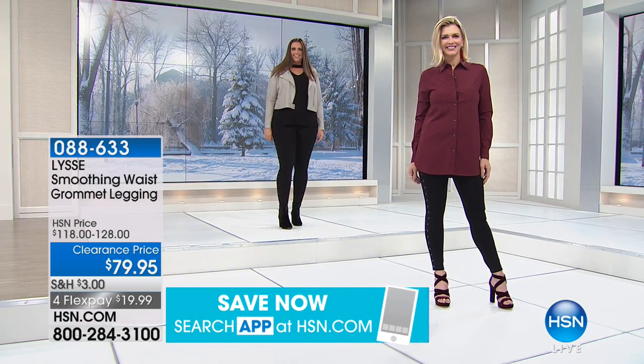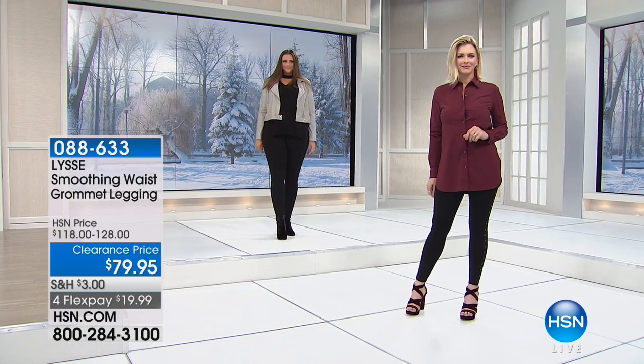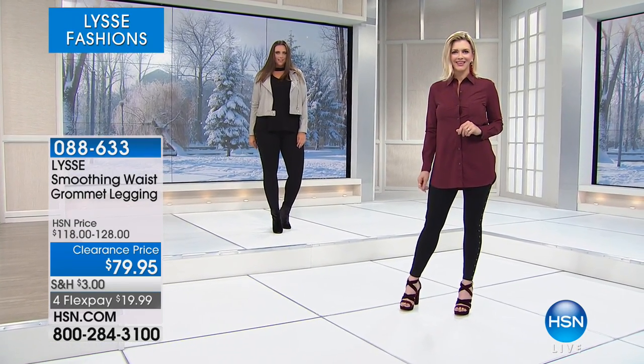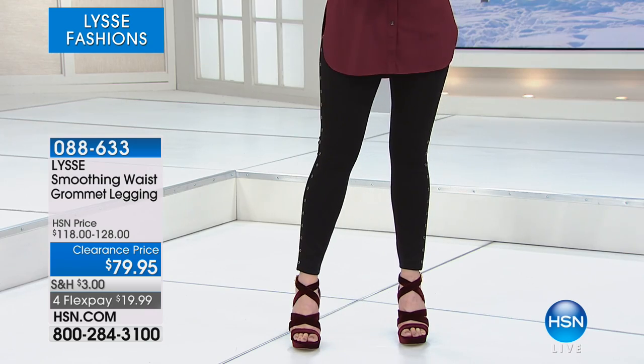And one last thing about the black — black stays black. Because this is a nice blended fabric, we can keep that really nice rich color for honestly years. And really, if you have one great pair of black leggings, you're good to go.